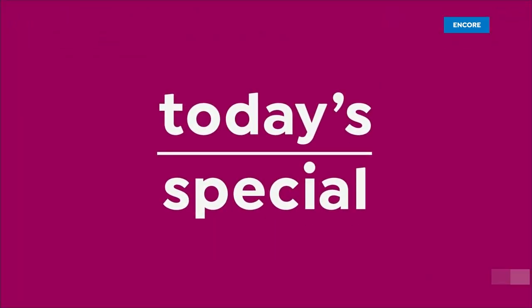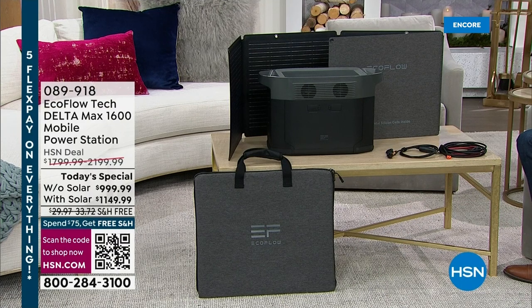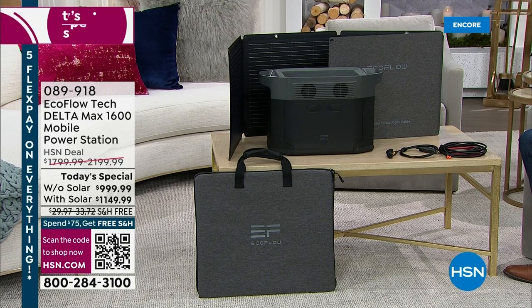You're watching HSN, where we have the lowest price found anywhere in the country on the amazing EcoFlow Delta Max 1600 — the one that can power 99% of home appliances and up to 15 devices all at once. User-friendly, easy, simple, and a true game changer. We've been discussing all the advantages of having backup power. Our special guest is Justin Hyatt. We never know when a power outage can happen, and natural disasters are all too common. When the power goes out, you get very scared — we have to have a backup plan.